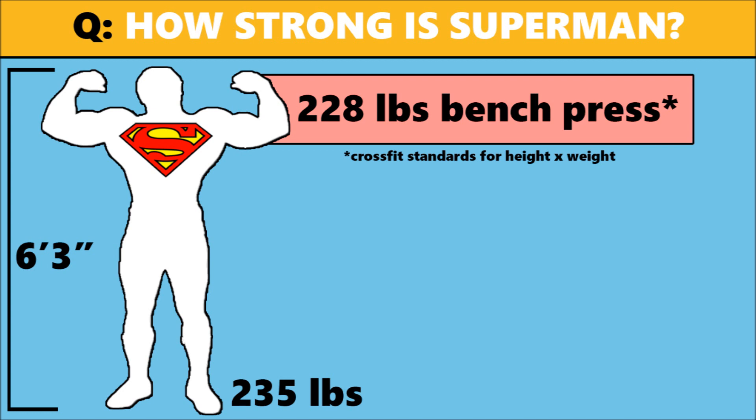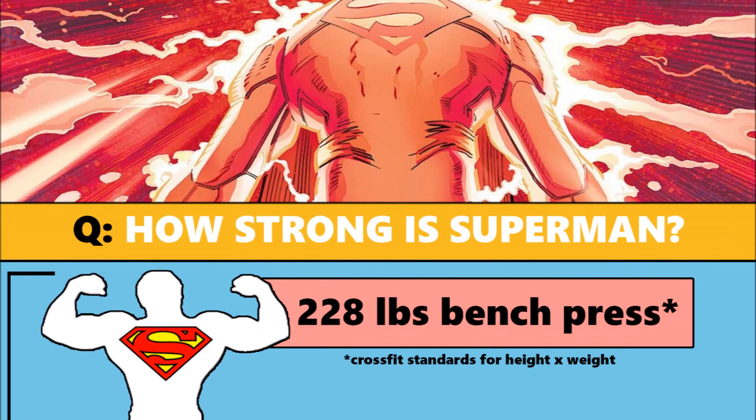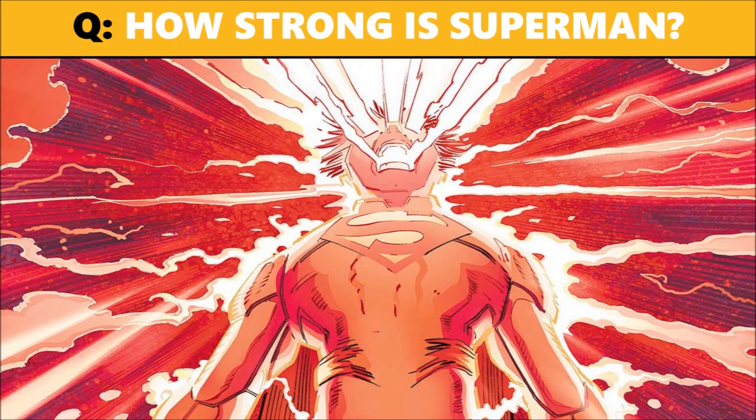We do see evidence for this through things like the solar flare power or his exposure to red sunlight. With the solar flare power, he uses it, expends the energy he supposedly gets, and he's essentially a normal human for about 24 hours. The same thing happens with red sunlight — if he's exposed to it, he loses his powers, because that's obviously what Krypton's native sun was: a red sun. Basically, Superman is really not that strong physically.